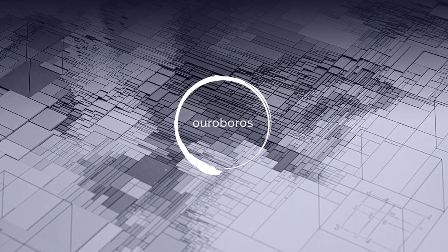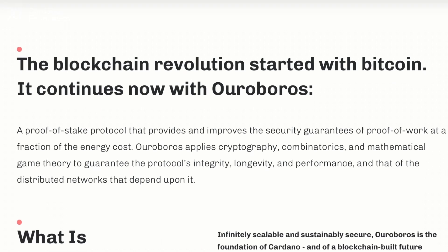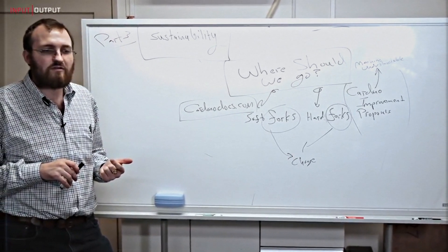It's worth noting that Ouroboros, the proof of stake protocol Cardano is based on, was the first academically researched and peer reviewed proof of stake protocol with a mathematically proven level of security. It's built with peer review and high assurance software standards.